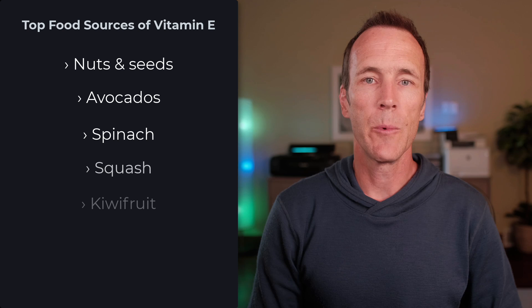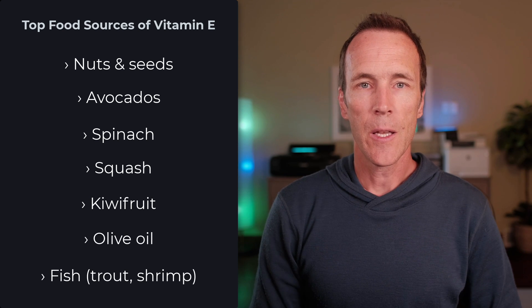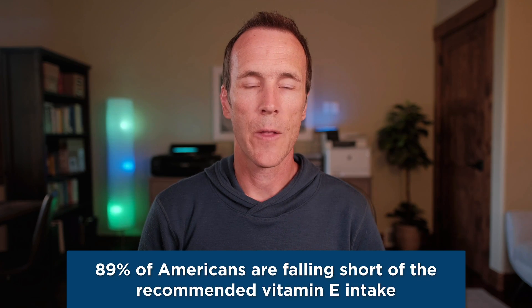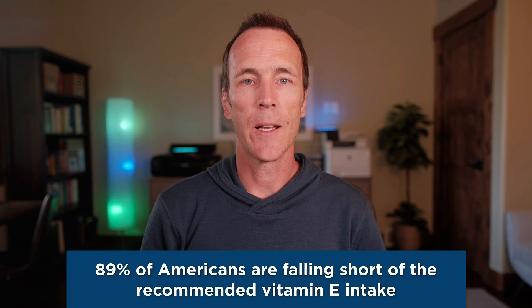Other top food sources include avocados, spinach, squash, kiwi fruit, olive oil, and fish like trout and shrimp. If you regularly eat these foods on a daily basis, it's possible to meet your vitamin E needs from food alone. But as mentioned in the introduction, 89% of Americans are falling short on their vitamin E intake from diet, so it's clear that diet on its own isn't a viable solution for most people.